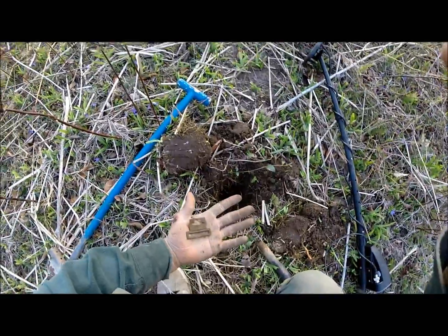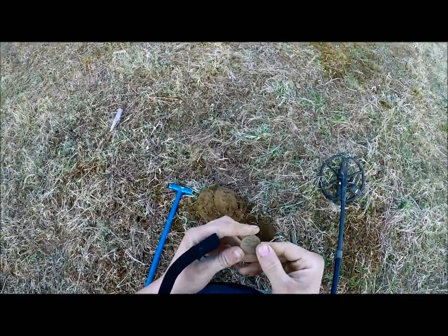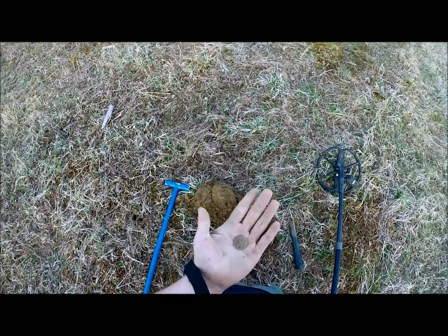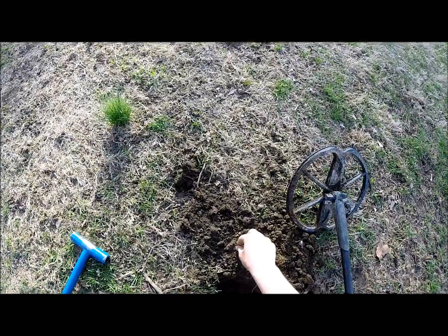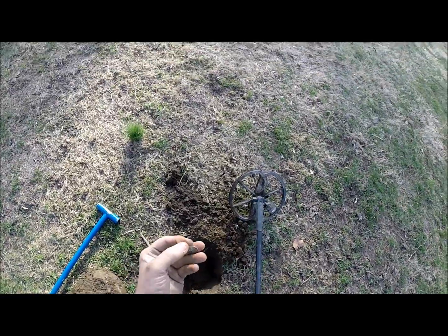I'm back - short sleeve weather today, beautiful day. Just got an old tag with a hole through it. Cool find. Just got a silver - it's a 1942 Mercury dime.